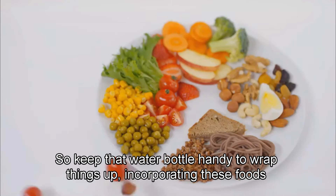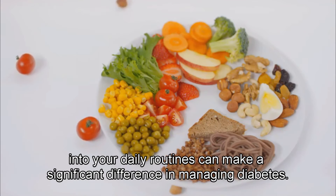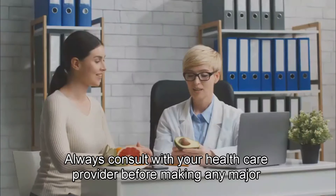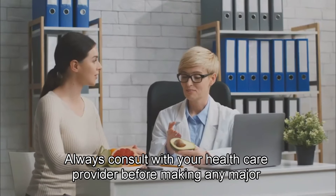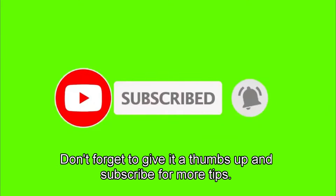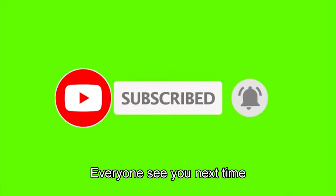To wrap things up, incorporating these foods into your daily routine can make a significant difference in managing diabetes. Remember, balance and variety are key. Always consult with your healthcare provider before making any major changes to your diet. Thanks for tuning in. If you found this video helpful, don't forget to give it a thumbs up and subscribe for more tips. Stay healthy, everyone. See you next time.